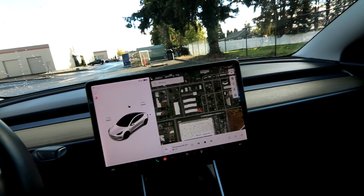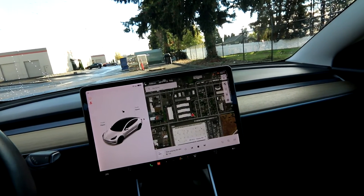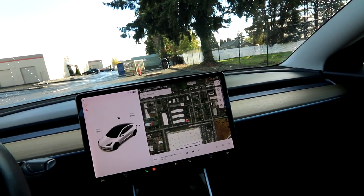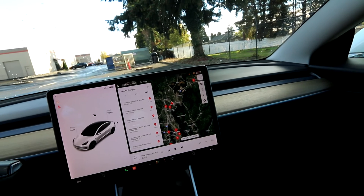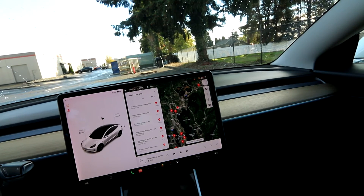For someone like me who drives 20-30 miles a day, 170-180 miles is plenty of range for daily use. And on those times where I do need extra range, Tesla has an ace in the hole — their supercharging network. There are superchargers all over the place; there are two within six miles of us. That will give me a full charge in about a half hour to 45 minutes.